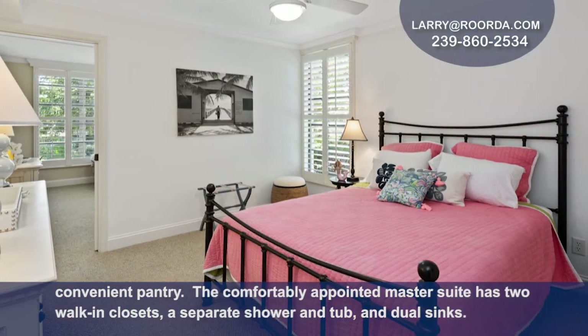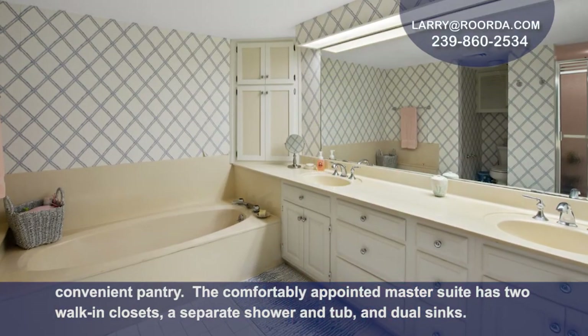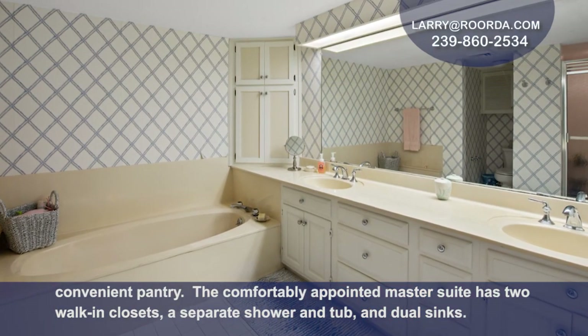The comfortably appointed master suite has two walk-in closets, a separate shower and tub, and dual sinks.